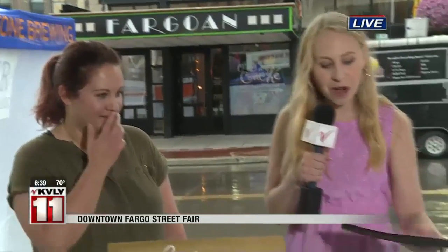And you guys, look at what she brought me — she brought me a Valley Today stencil. And I'm going to actually paint it, and I'll show you the end result here coming up in just a few minutes. But look how cute this is, I'm so excited. That's awesome!